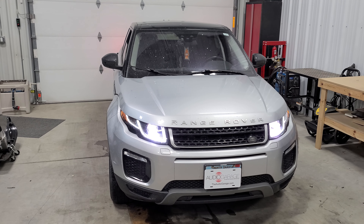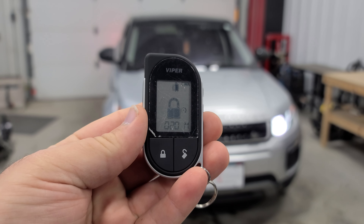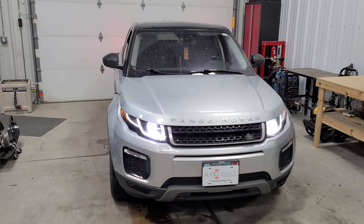What's really nice about these two systems is that, being they're both Viper, they both communicate with each other. So this remote now tells us that the vehicle is going to stay running for 20 minutes.